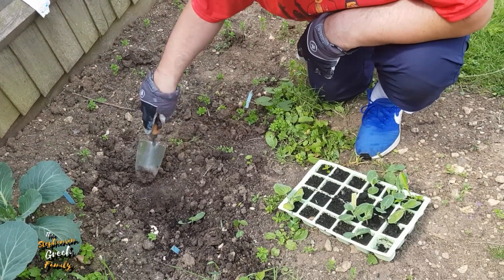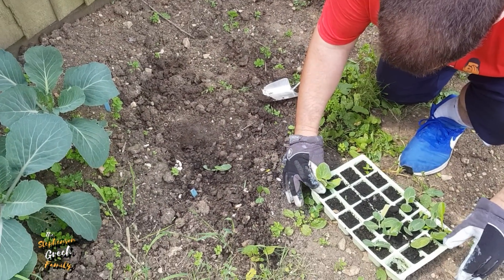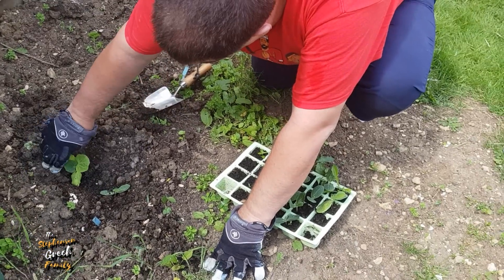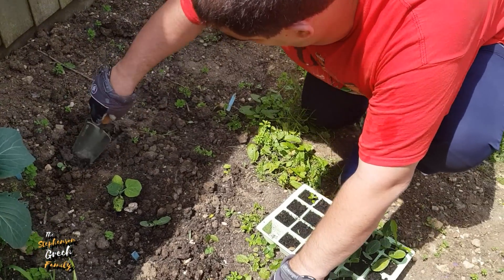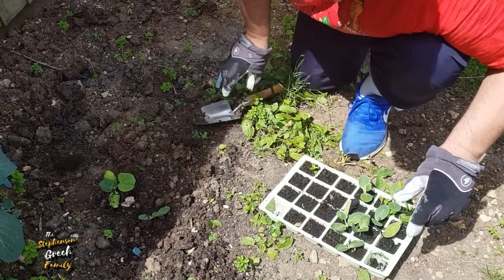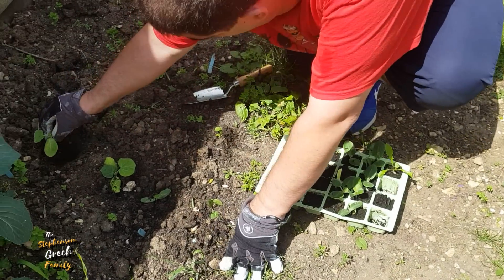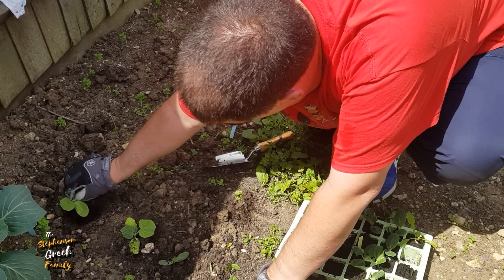We've got quite a few to plant, and I need a wiggle worm to help. Put them in there — don't forget they're pumpkins, they're going to need room to grow, they spread out. They're going to come so wide at the bottom of the garden. Is that one there a plant or is that a weed? I'm not sure — yeah that's a weed. Have you got a weed in some compost? It might have been in the compost.